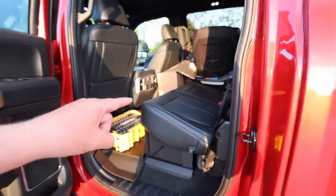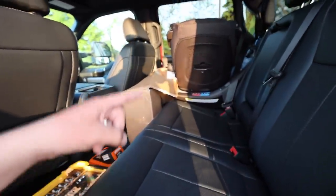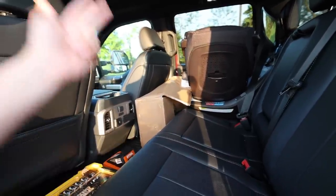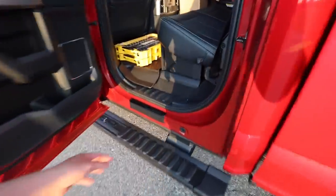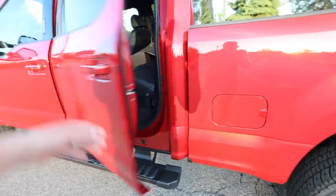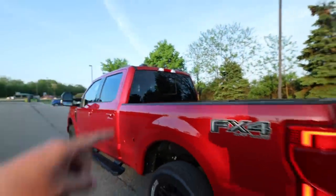I did spring for the rear heated seats. If you guys would like to see a price breakdown video — all the packages, the pricing, what we paid, how we paid for it — let me know in the comments. I don't know if everybody cares, but it's always fun to know what other people are paying for these things. I know I appreciate videos like that. There's also a power rear window, which is pretty cool.